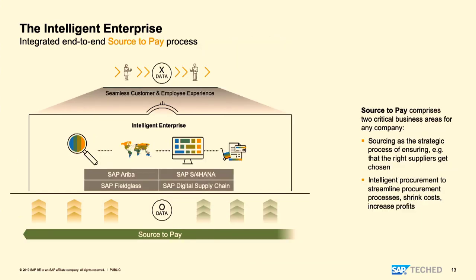Deep diving into source-to-pay: within S2P we have different LOB applications coming together to provide a seamless experience. It's divided into two main aspects: strategic sourcing and intelligent procurement. These four LOBs align together to help on spend management — direct spend, indirect spend, and services spend. The LOBs are SAP Ariba, S/4HANA, Fieldglass, and digital supply chain.